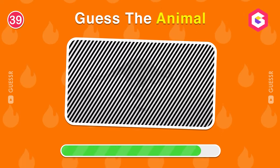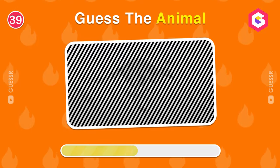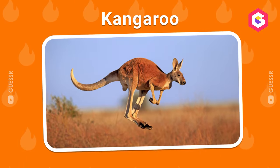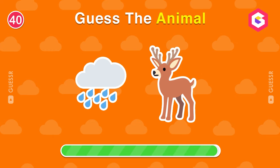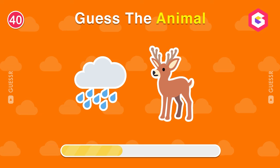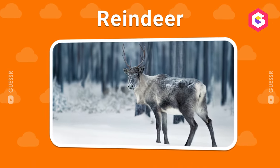Which animal is hidden here? Guess the name of this animal. It's a reindeer!